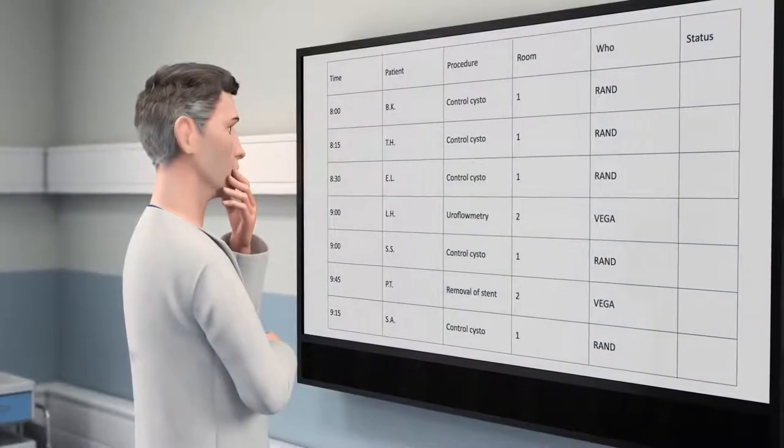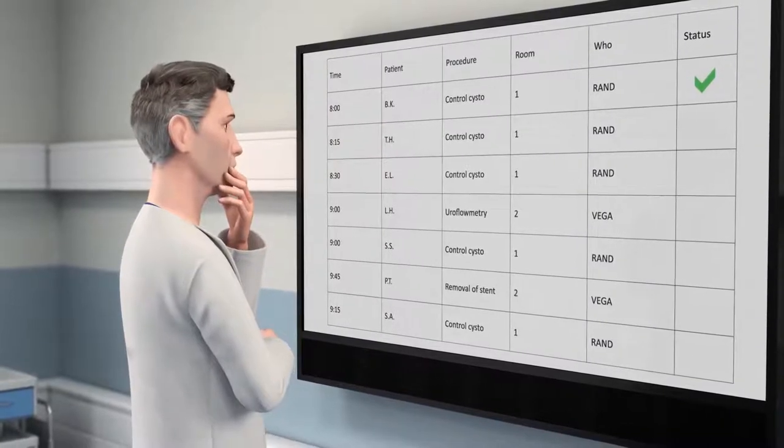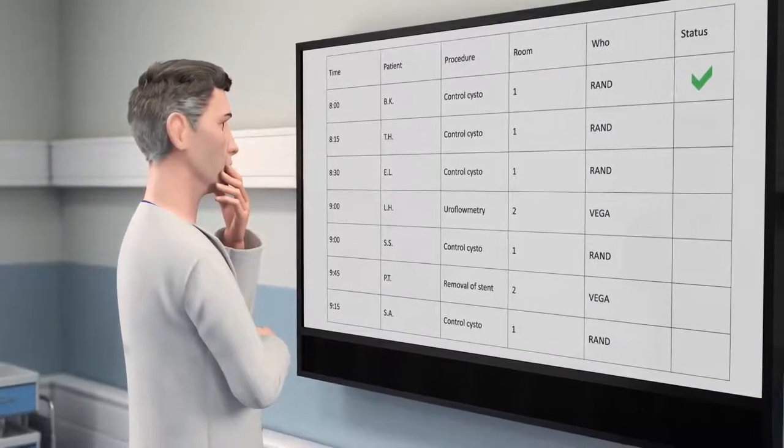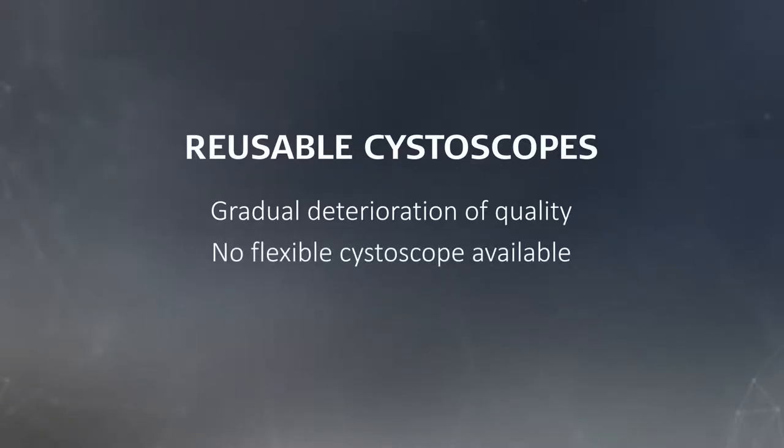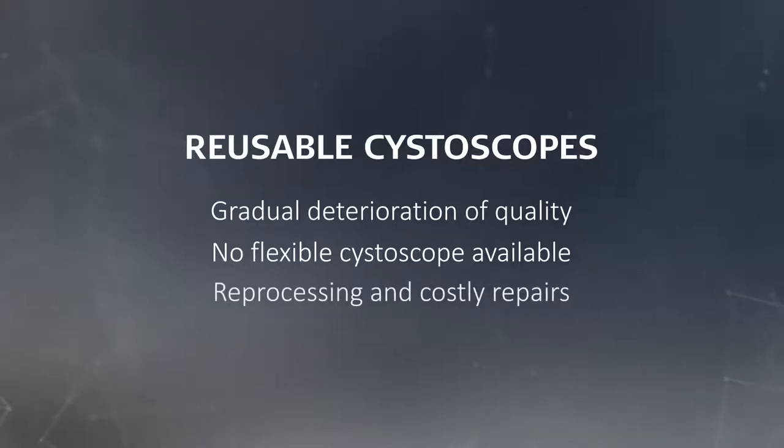Nothing should stand in the way of you taking control of your schedule and being more productive without compromising on the quality of your work. However, the image and bending quality of your reusable cystoscopes can deteriorate over time. Lack of availability can result in a rescheduling or delay of a procedure, and reprocessing, costly repairs, and service of reusable flexible cystoscopes can also hold you back.